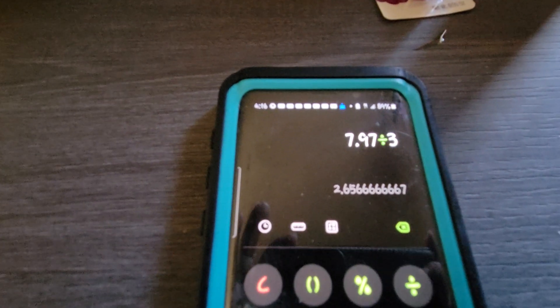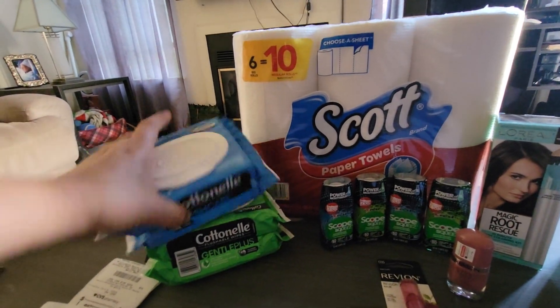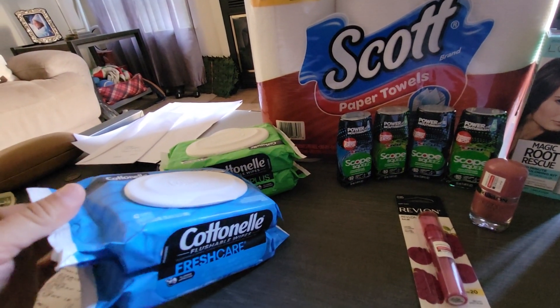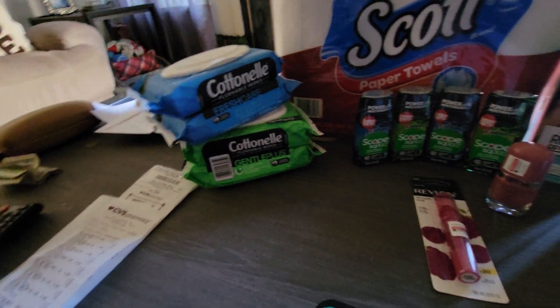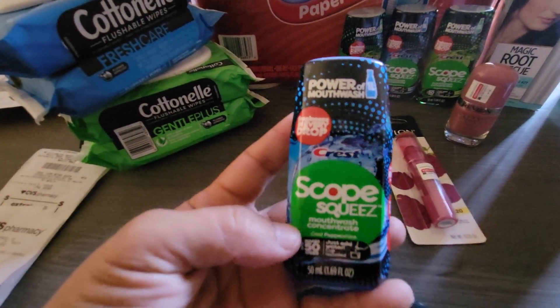So that makes it $2.65 per item for the Cottonelle. Scott came in a six-pack of paper towels. The next deal is Crest Scope — these are priced at $4.99.